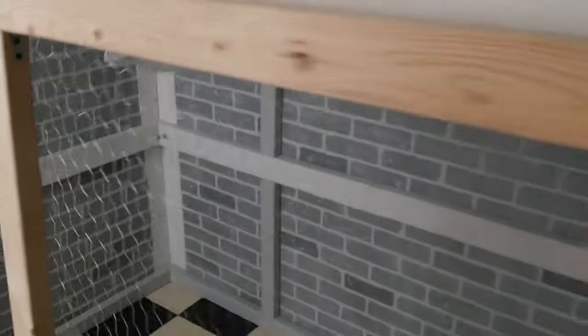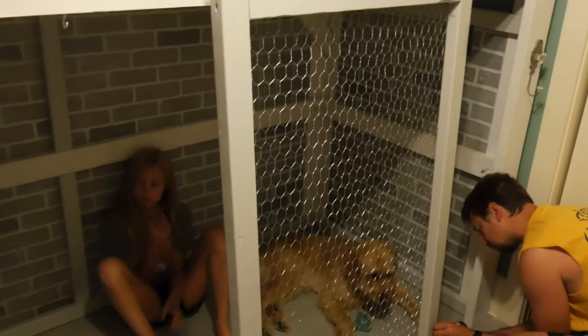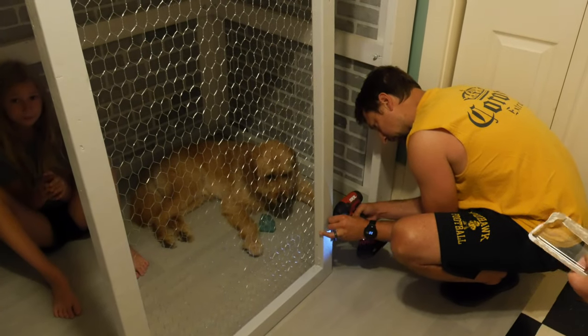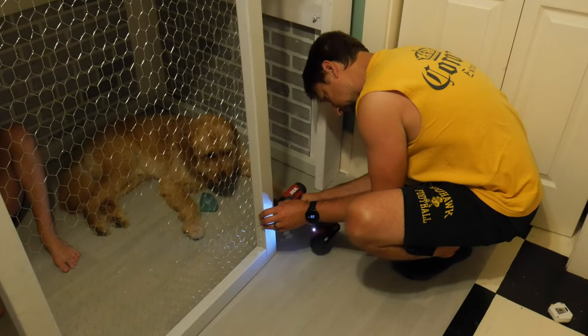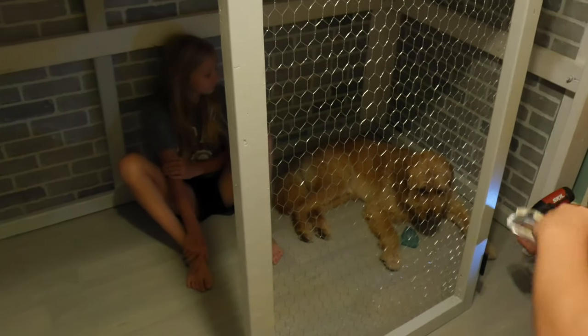We've got it all painted on the inside, and Nate built the first door, so it's looking pretty cool. We have it all painted, the trim's all done, and we've moved Hayden's bed back into place — it looks really good. We've made sure there's no possible way they can escape unless they figure out how to climb the fence, and even if they do, they can't get out because it'll be blocked. Nate is putting the door hinges on, and Ranger thinks this is his camera.